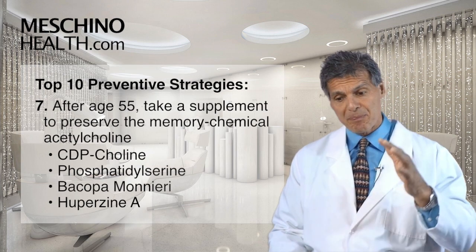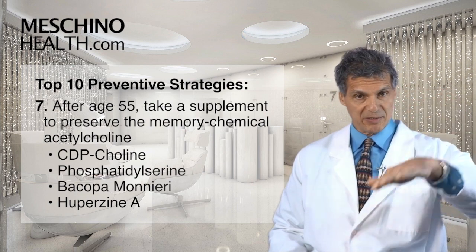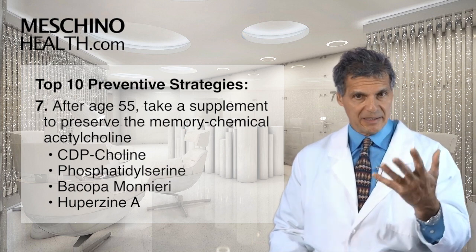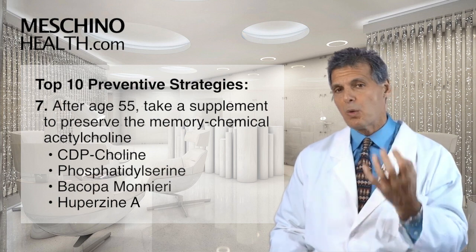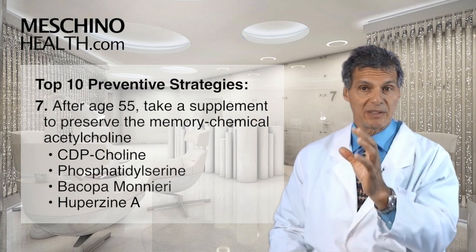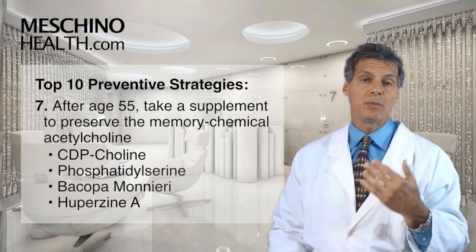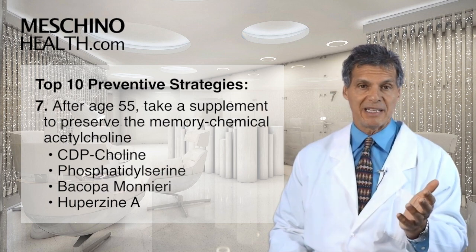After age 55, the brain chemical acetylcholine — the memory chemical — starts to drop. You need to bring it back up, otherwise you will start to lose memory. There are no drugs that can increase the synthesis of acetylcholine. Only supplements can do that. You need the combination of CDP-choline with phosphatidylserine, Bacopa Monnieri, and huperzine A. These have all been proven to raise brain levels of acetylcholine and improve memory consolidation. Until age 55 you probably don't need it, but after 55 it's mandatory.